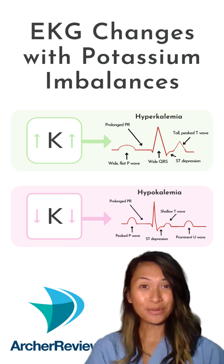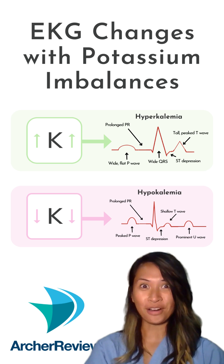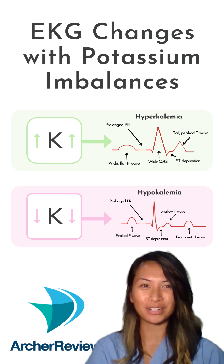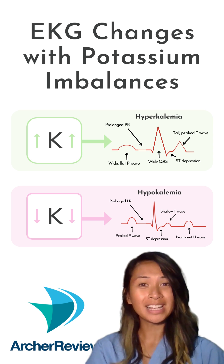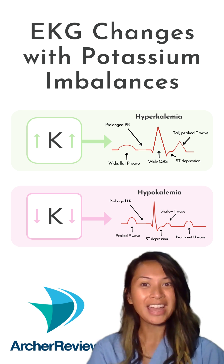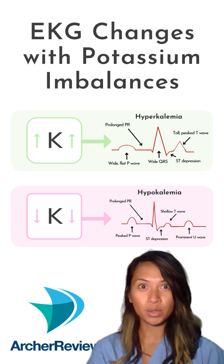Arguably our most important muscle in our body is our heart, so if you have a patient with a potassium imbalance, you must put them on telemetry monitoring. The most commonly tested ECG changes on the NCLEX are tall peak T waves in hyperkalemia, and a U wave in hypokalemia.